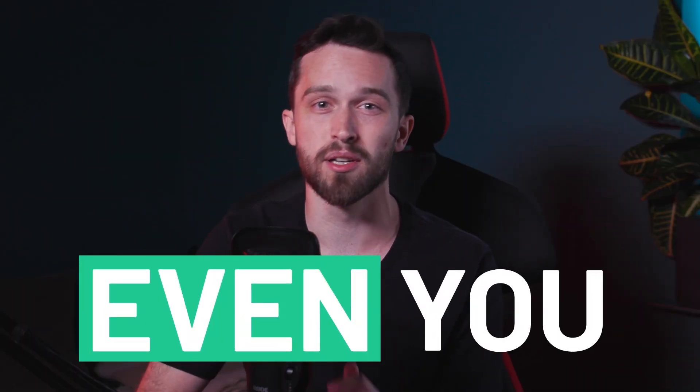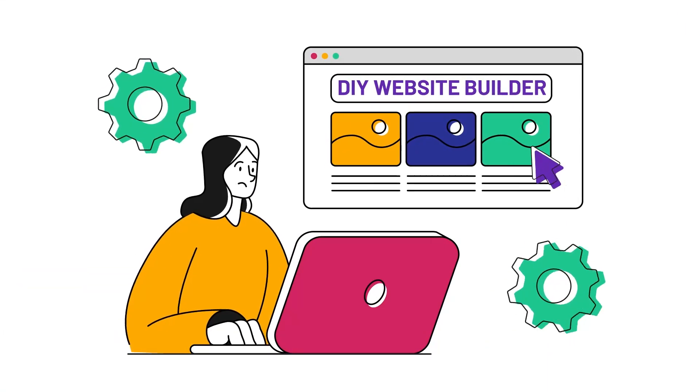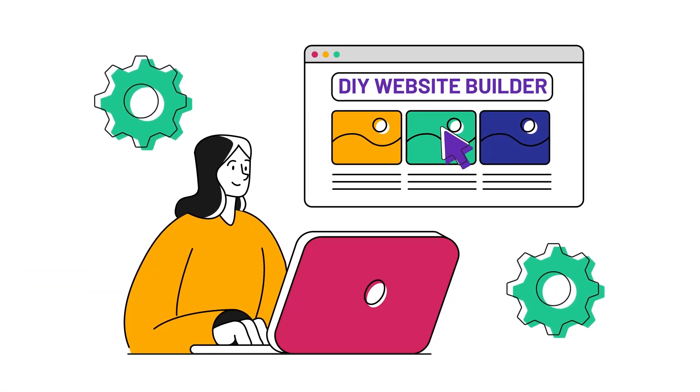And if you're looking at your fingertips with doubt, let me stop you. Even you can build a website. These platforms are built with beginners in mind. You don't need to know any code or be especially tech savvy. They'll guide you through every step of the way.